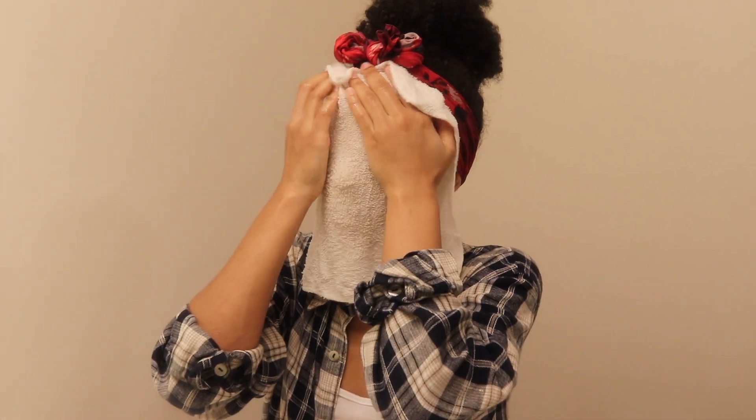What you see me doing right now is taking a clean washcloth and soaking it in cold water, then rinsing it out. By the way, all these products will be listed in the description box below.